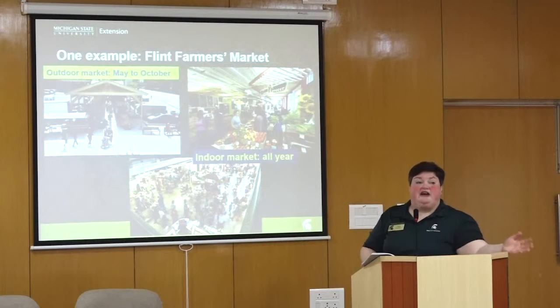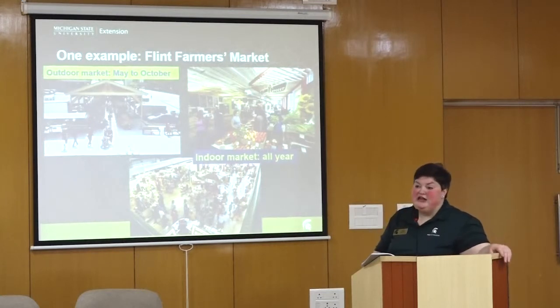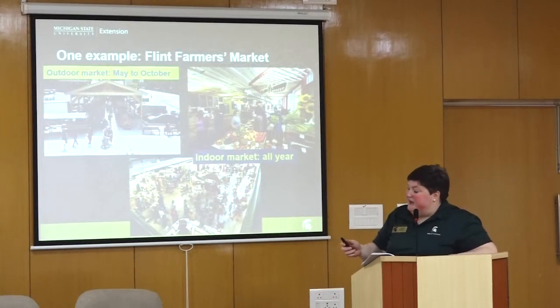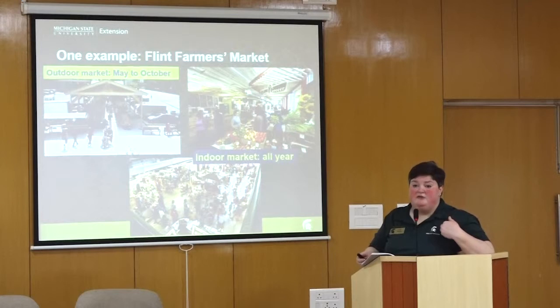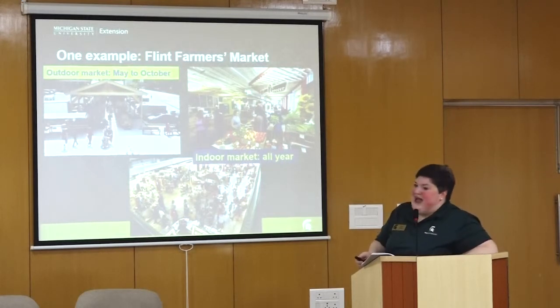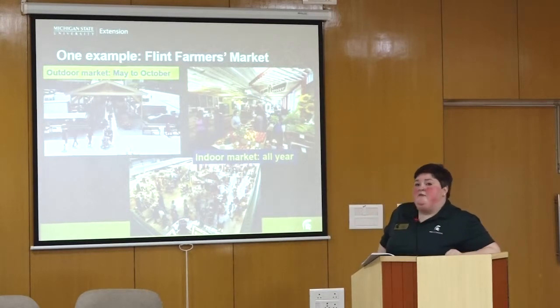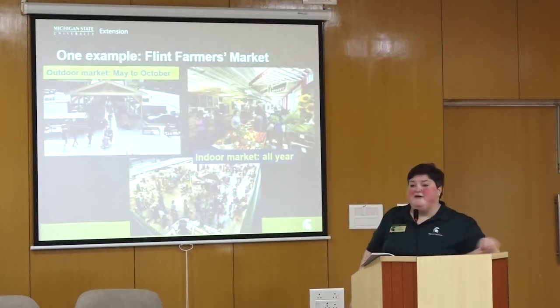Flint, Michigan — where there was a crisis with lead in the water — is my hometown, so I'm very familiar with it. For as long as I can remember, the market has operated on three days: Tuesday, Thursday, and Saturday. That has existed since my grandmother was shopping there — certain days were days when she went to market and bought food.